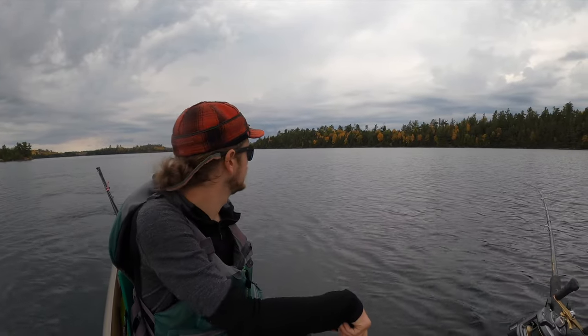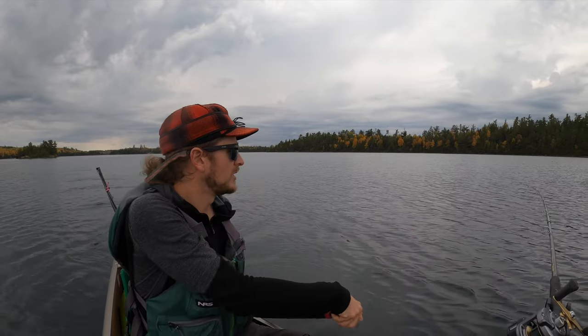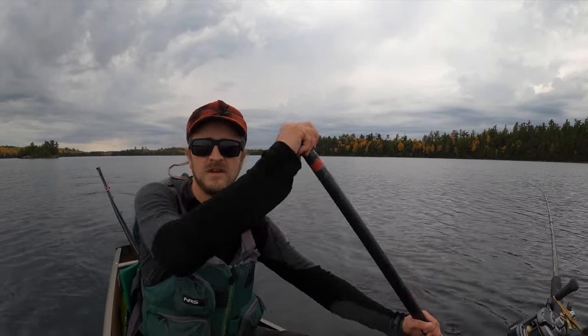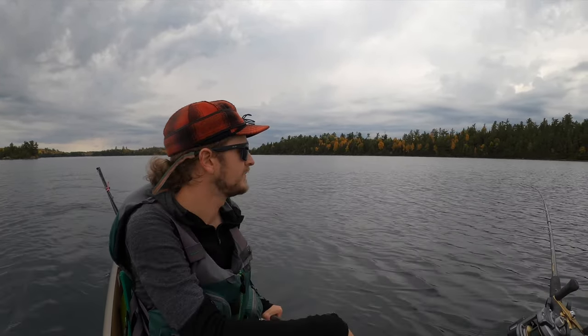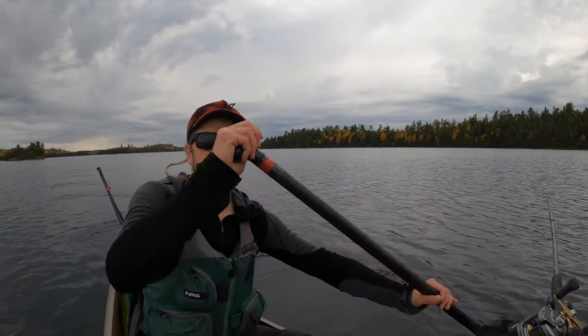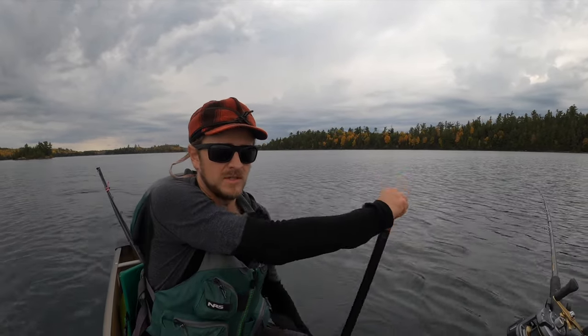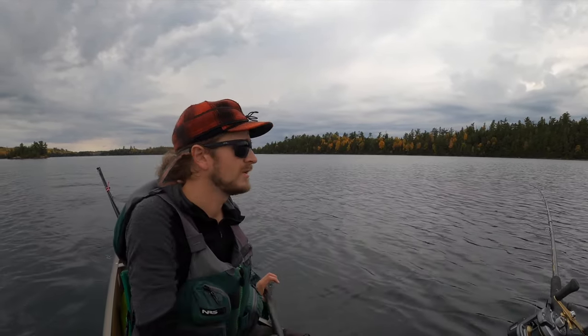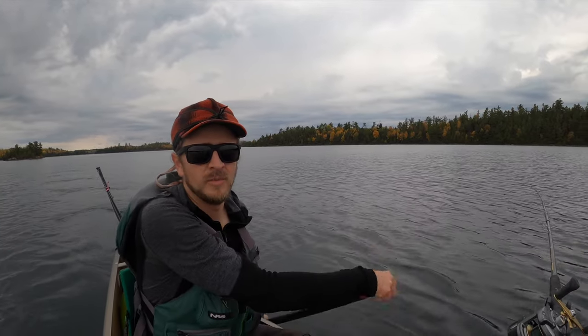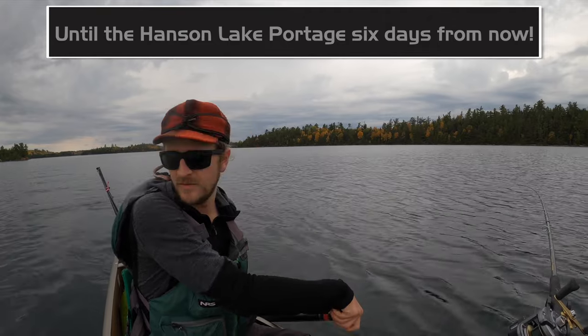Fall colors are awesome here. The portage from Vera into Knife is the prettiest portage I've ever done — gorgeous, mushrooms everywhere, a little creek. There were what I think were white oak trees at the top of the ridge overlooking Ensign to the south. We both agree it was the most beautiful portage we've ever done, but brutal — very difficult.